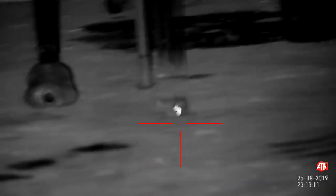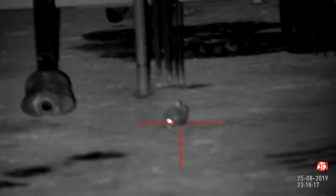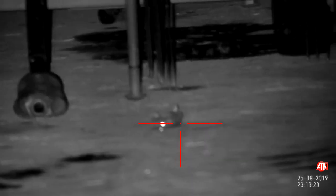Here he goes — bang. It's another upper body shot. There's a bit of kicking and thrashing, but he expires very quickly, and that's him out.